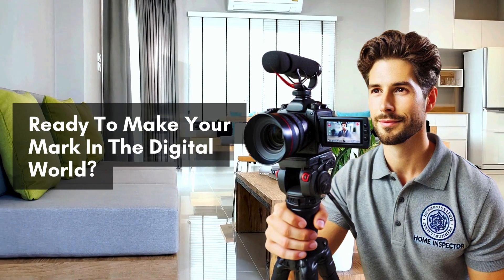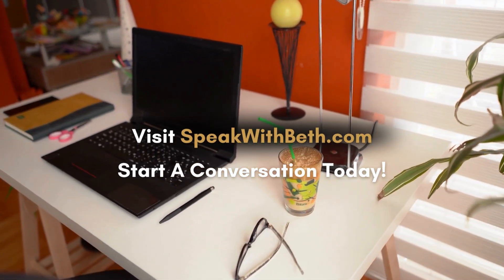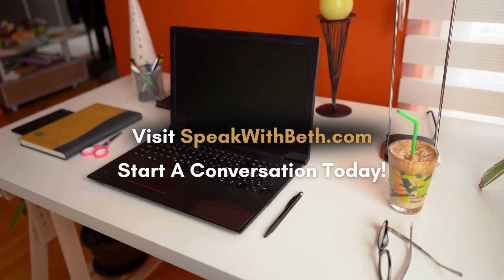Ready to make your mark in the digital world? Visit us at speakwithbeth.com to start a conversation and learn more about optimizing your video content for SEO. We're here to help you shine.